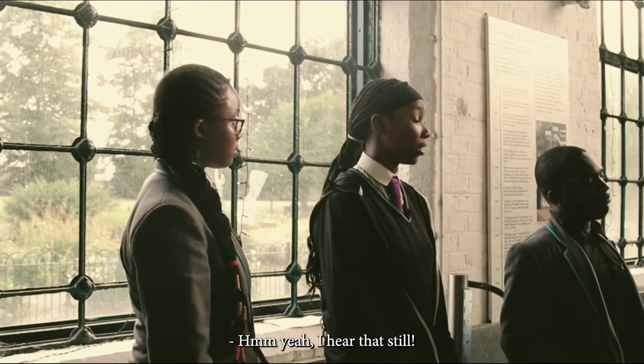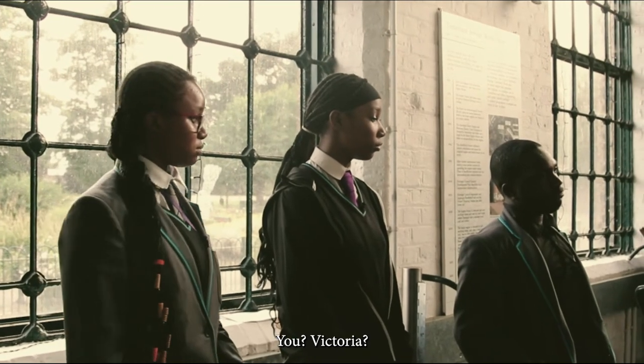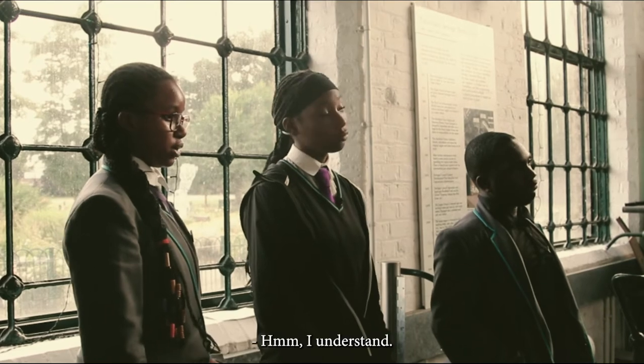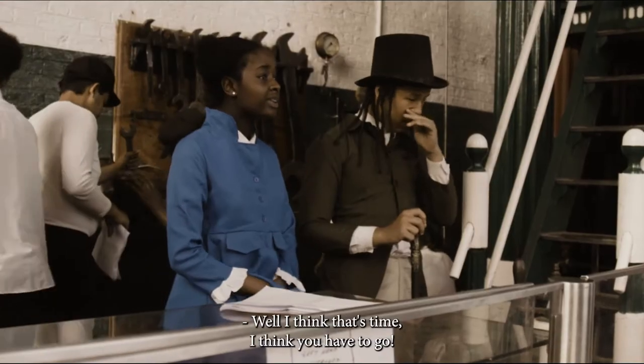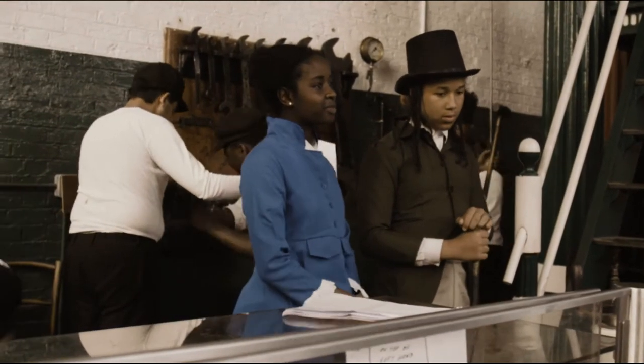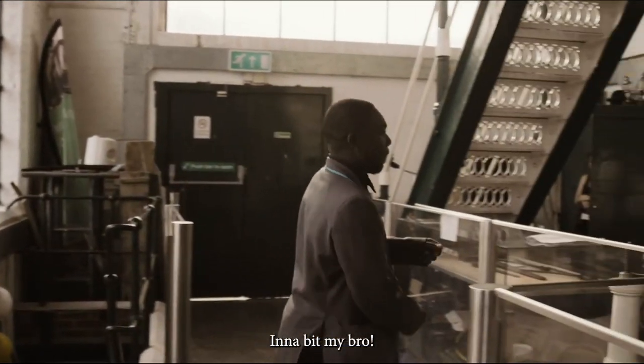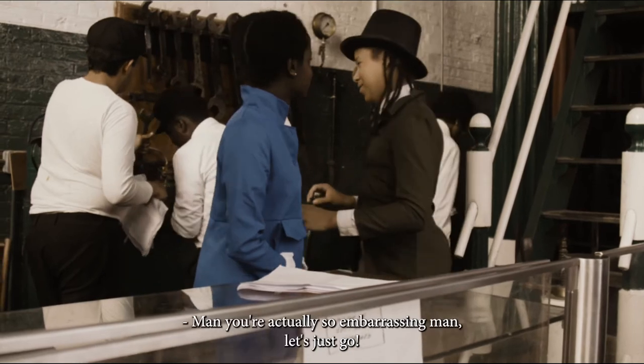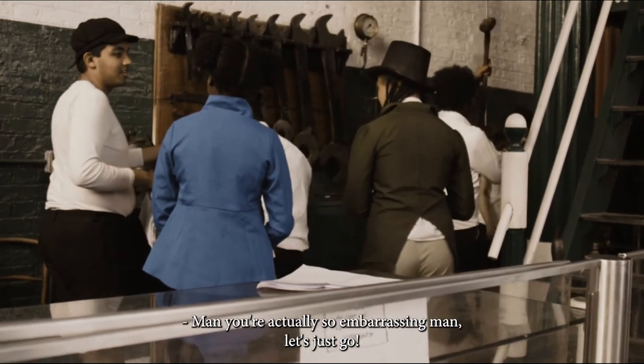Yeah, I hear that too. I understand. Well, I think that's the time. You didn't have to go. All right. What's that? It's so embarrassing, man.